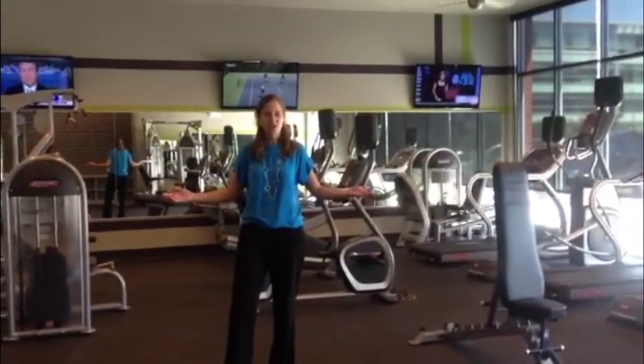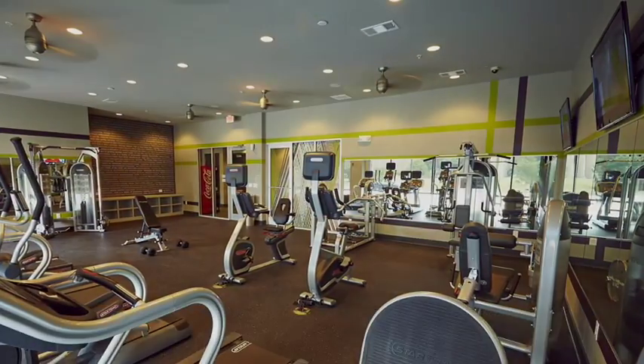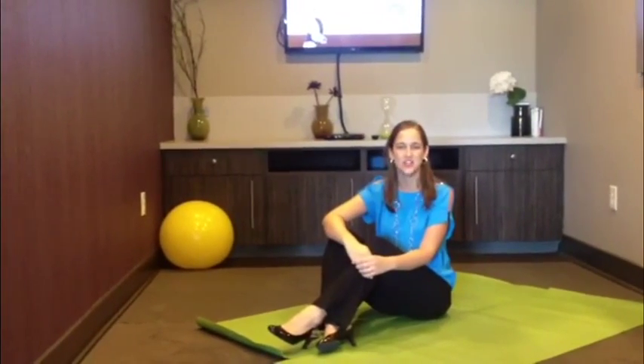Enjoy our 24-hour media center! Our residents really love working out at our private yoga room.